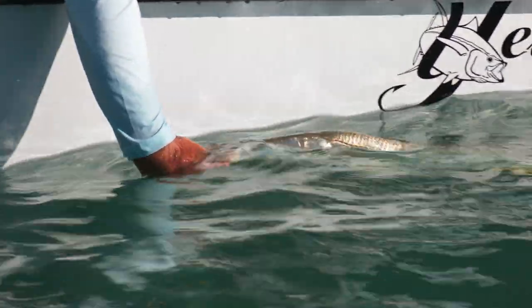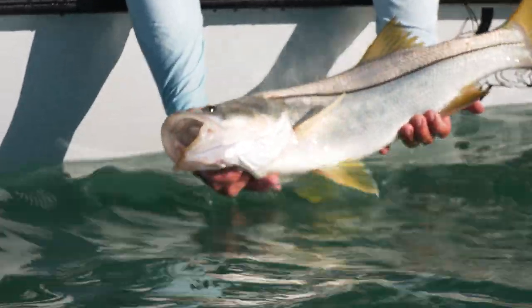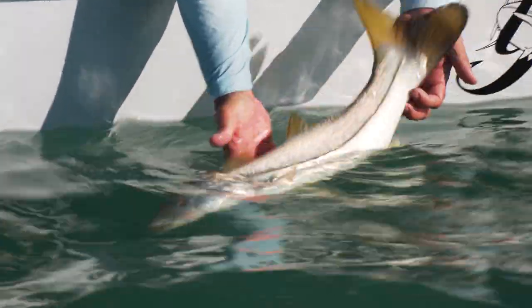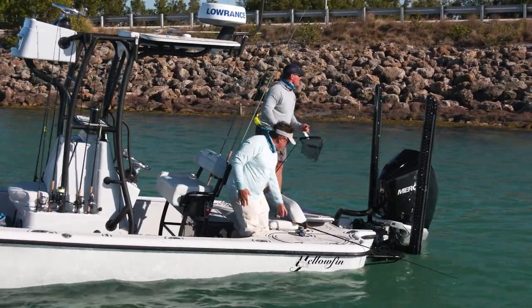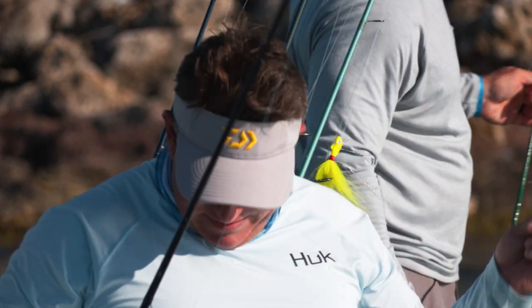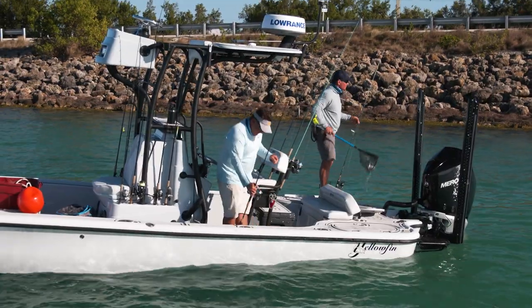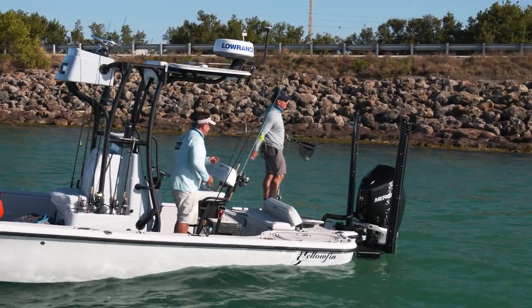We got these nice pilchards, man — these are some of the nicest pilchards I've ever seen. They are so healthy and big. Woo-hoo! That's fun. Man, I didn't think I was going to stop him. I better retie after that. That's one of those — you get so excited, you want to catch another one, you don't retie. Yeah. You're not going to get the next one.